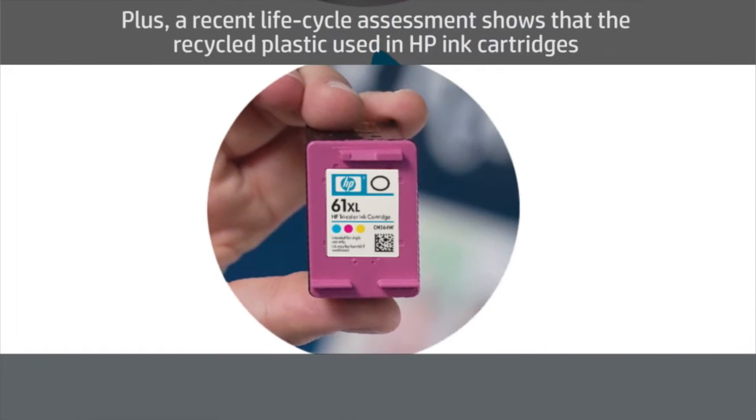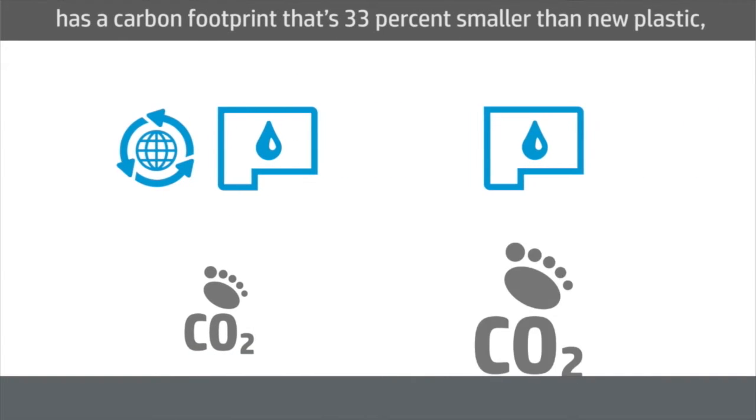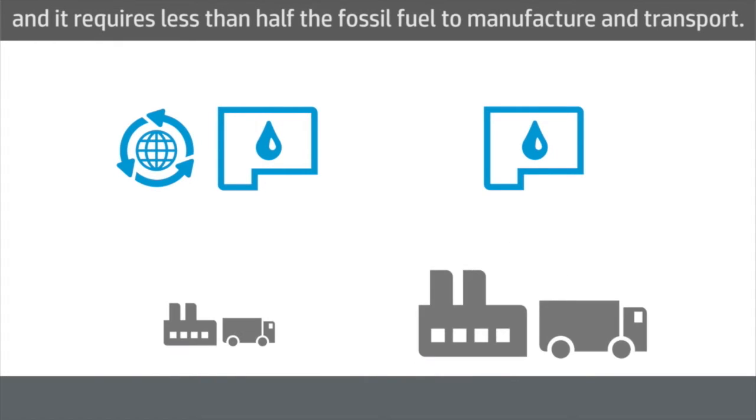Plus, a recent life cycle assessment shows that recycled plastic used in HP ink cartridges has a carbon footprint that's 33% smaller than new plastic, and it requires less than half the fossil fuel to manufacture and transport.